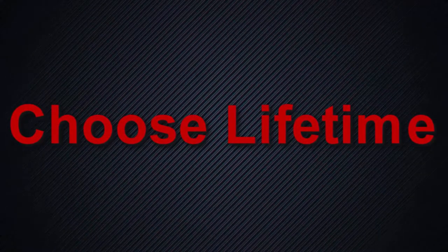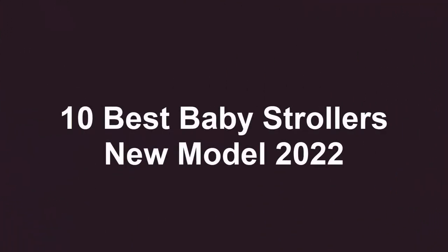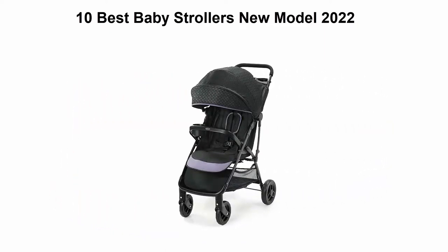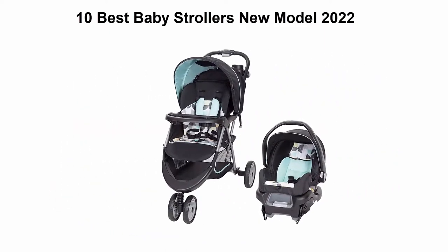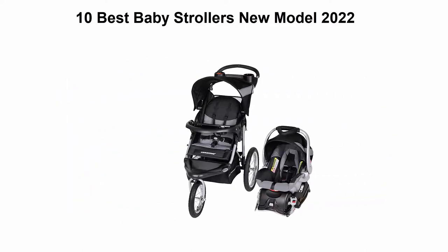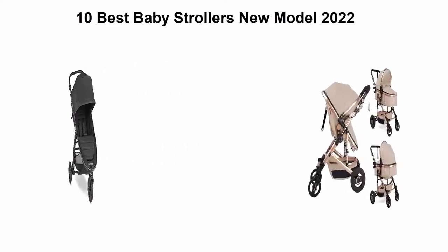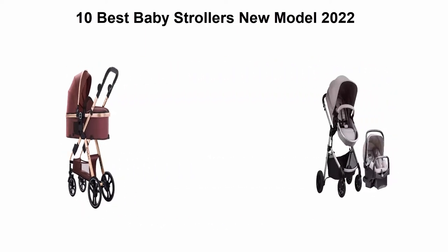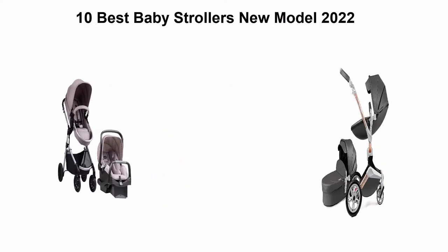Welcome to Choose Lifetime. We are going to check out the top 10 best baby strollers. This list is based on my personal opinion and I try to rank them based on their price, quality, durability, and more. If you want to see their price and find out more information about these baby strollers, you can check out the link down in the description and comment section below. Let's get started.